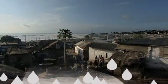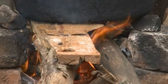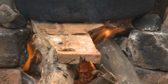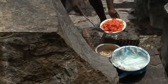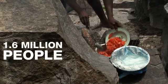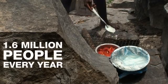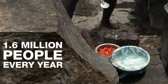Over 80 million households worldwide boil water to make it safe for drinking, and this consumes wood, charcoal, coal and dung, which leads to both deforestation and CO2 emissions. 1.6 million people die every year in developing countries from respiratory diseases related to indoor cooking.